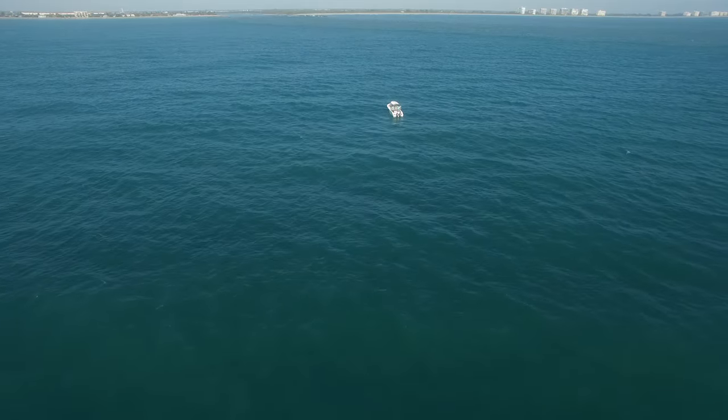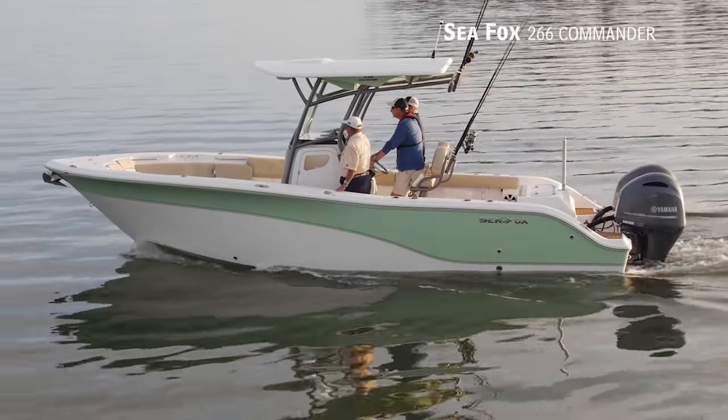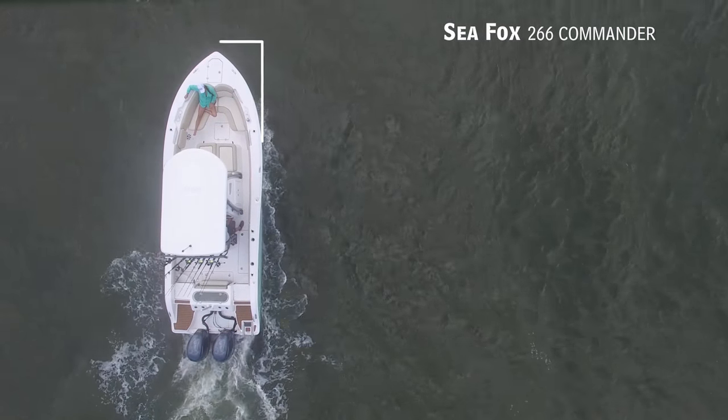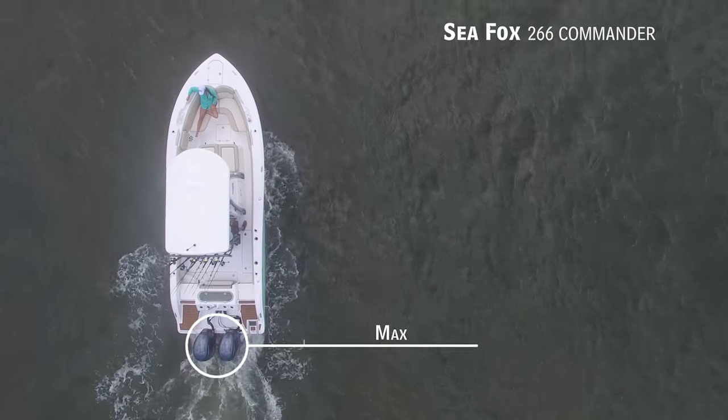For those who have decided that most of their adventures will take them offshore but don't want to leave the family behind, we'll be looking at the Seafox 266 Commander, a center console with an overall length of 26 feet, a beam of 9 feet 3 inches, and a max horsepower rating of 400.